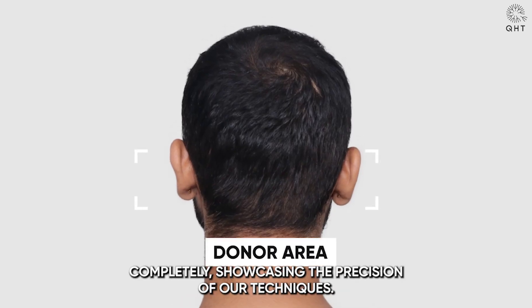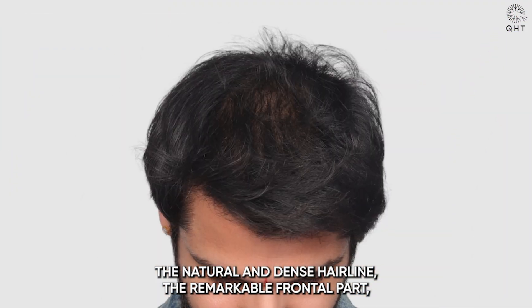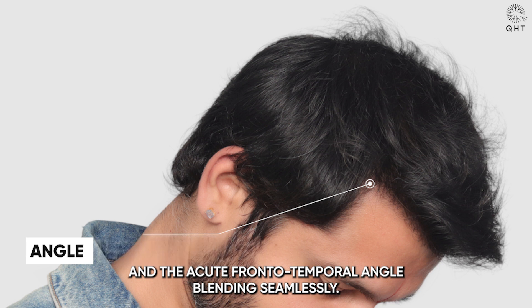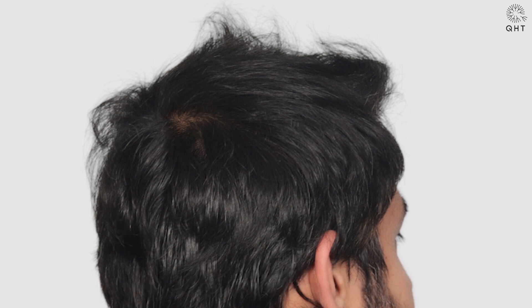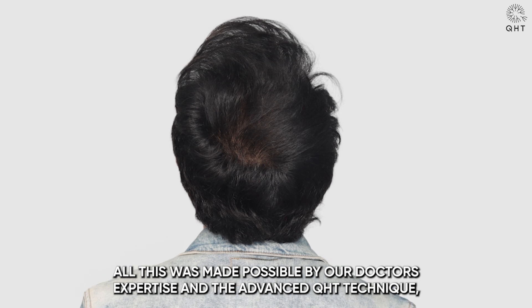His donor area healed completely, showcasing the precision of our techniques. Nine months later, the transformation was breathtaking — the natural and dense hairline, the remarkable frontal part, and the acute frontotemporal angle blending seamlessly. The non-transplanted and transplanted hairs merged perfectly, and the donor area was undetectable.